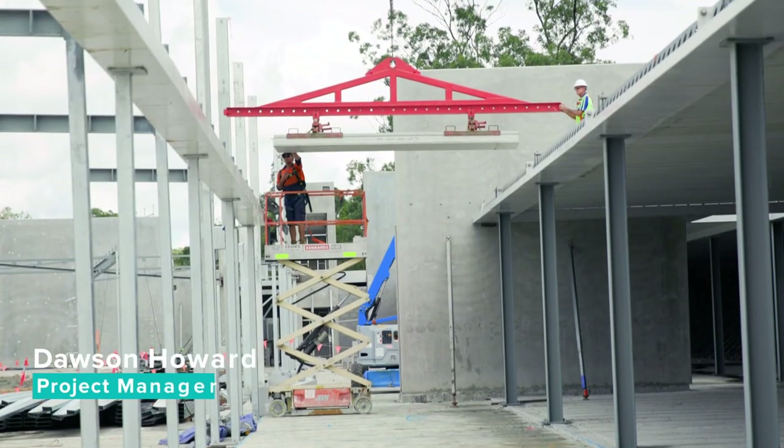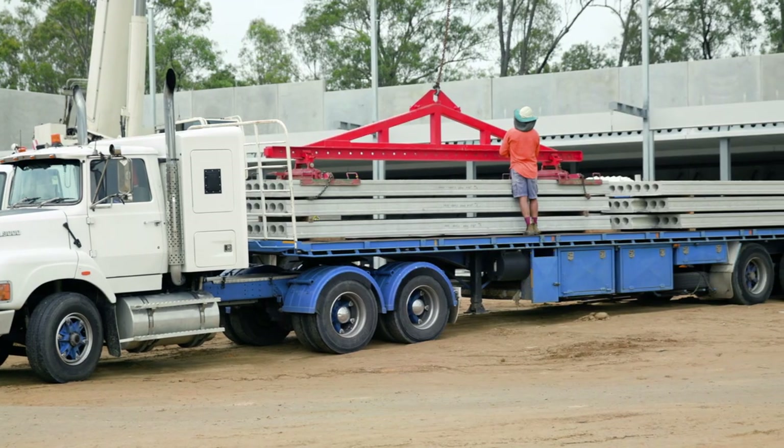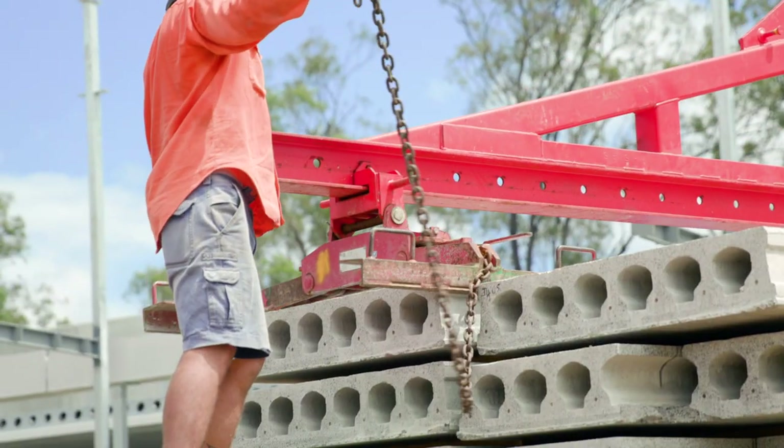We've welcomed Holocore on board with us to do this in correlation with the Finnish company with their Pico Delta beams. We've found it to be efficient — cost-wise it's been quite effective. We would definitely use it again.